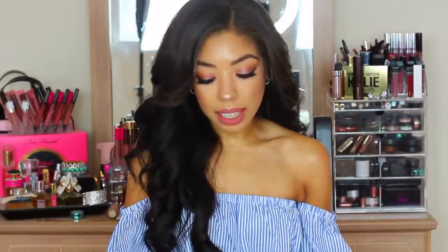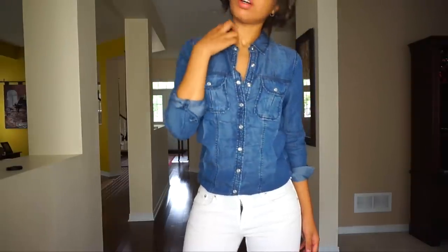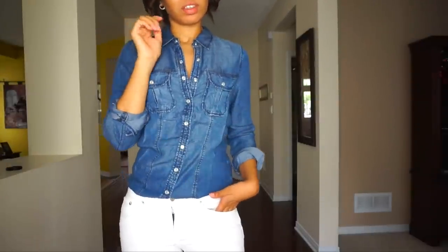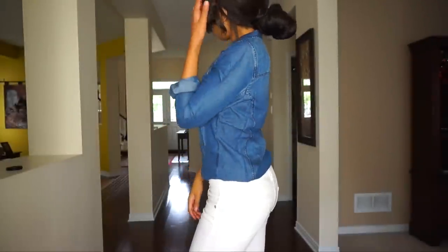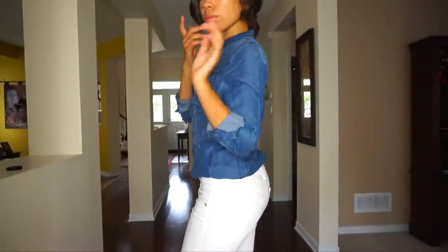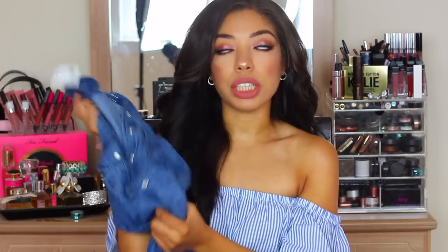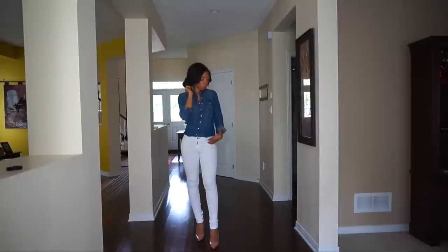The next thing is a chambray top — basically a denim shirt. I wanted to try this trend. It's a little bit thicker, so it's perfect for fall — you don't need a coat on top because it has real weight to it. This is a size small, and I do wish I'd gotten an extra small because it's going to be a little oversized in the waist. I'll have to tuck it in, but I cannot wait to style this with white denim jeans.